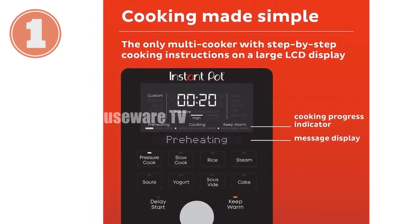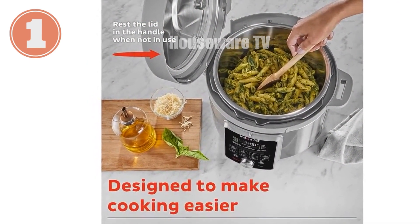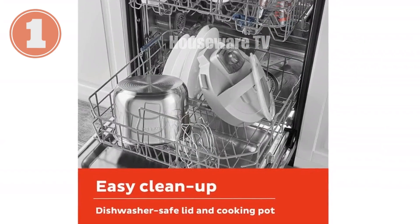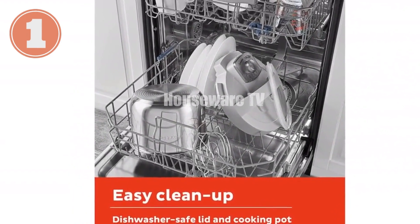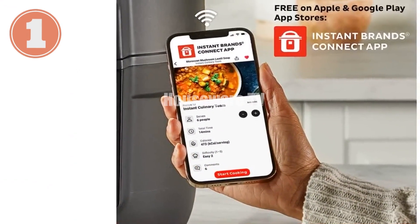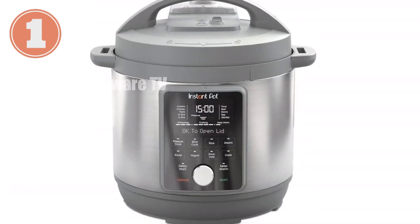Equipped with 25 customizable smart programs, you can cook ribs, soups, beans, rice, poultry, yogurt, and desserts with the touch of a button. Its food-grade stainless steel cooking pot with a tri-ply bottom ensures even cooking, and the anti-spin design guarantees hassle-free sautéing. Prepare meals up to 70% faster than traditional methods, or indulge in the nostalgia of slow cooking. The dishwasher-safe lid, inner pot, and accessories make clean-up a cinch.